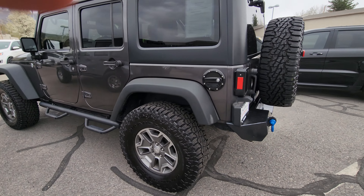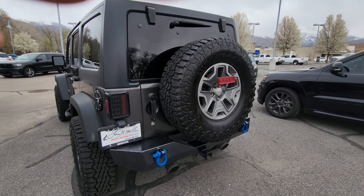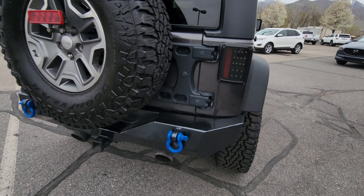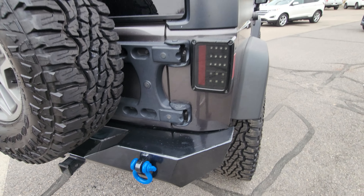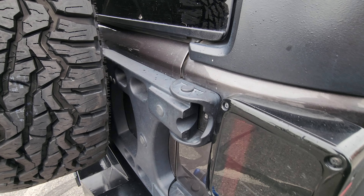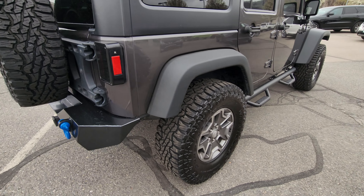It's got the upgraded audio system in it obviously. Overall looks like a really nice Jeep — seems to be pretty well taken care of. Nice aftermarket taillights and bumpers. I like the blue D-rings too, they look pretty sharp.